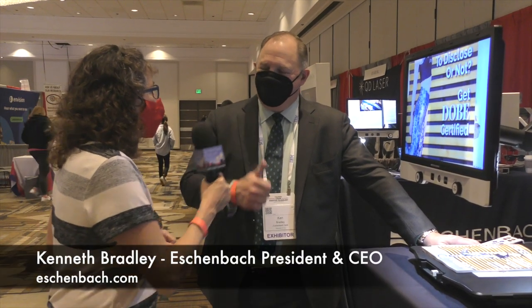We're at the CSUN Assistive Tech Conference, and this is our first interview in three years. Ken Bradley from Eschenbach Optic has agreed to be our guinea pig to see if we can get back in the saddle here. Hi, Ken. How are you doing?